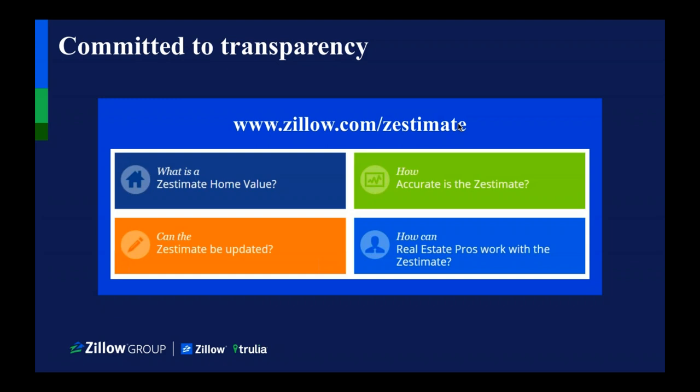There are a lot of different ways that you can make an impact on the Zestimate. The number one way to change it is by changing the home facts. Oftentimes when we receive a new property on Zillow, those home facts have not been updated for a very long time. The average person holds their home for 12 years, so in 12 years you may have had an addition or renovation. If a listing is still saying it has three bedrooms when it really has four, you can update that home fact, and within 24 hours that Zestimate will be updated.